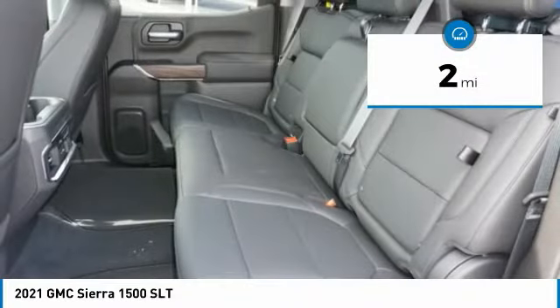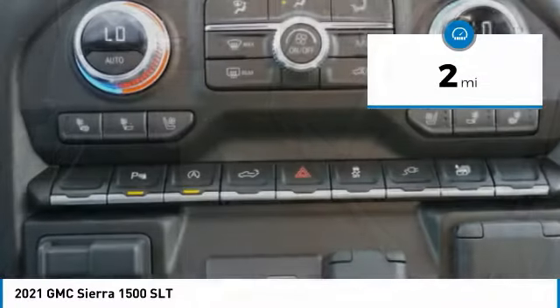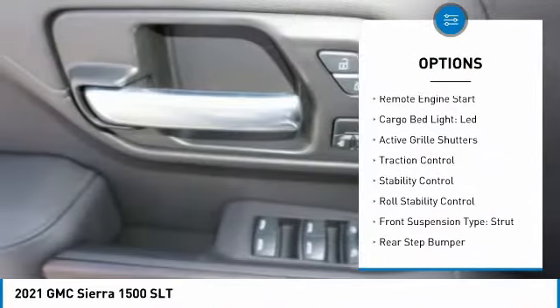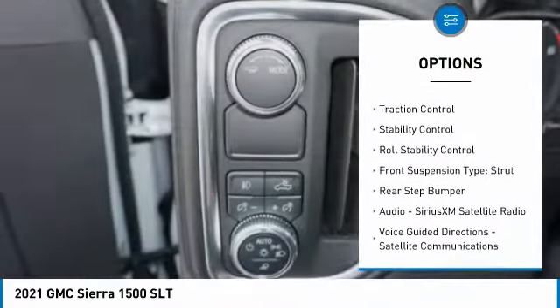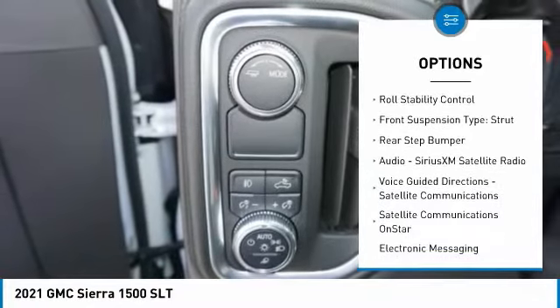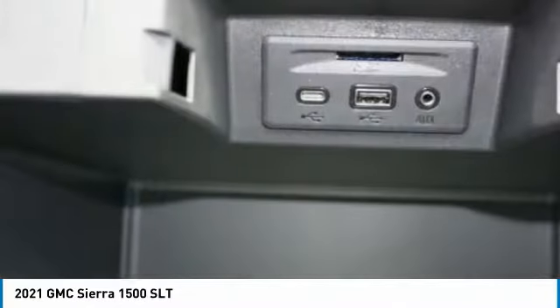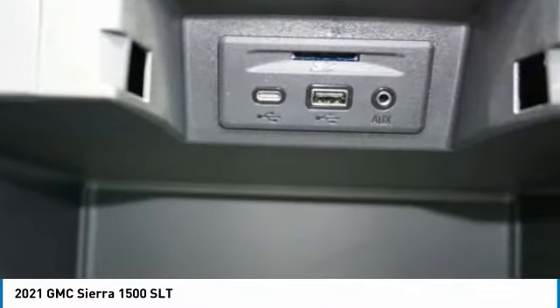This vehicle has less than 100 miles. Here are some of this vehicle's great options: power windows with safety reverse, tailgate step, remote engine start, cargo bed light LED, active grille shutters, traction control, stability control, roll stability control, front suspension type strut, and rear step bumper.